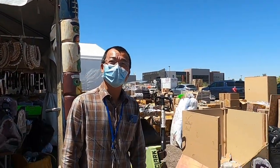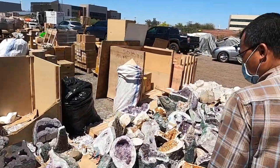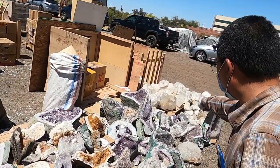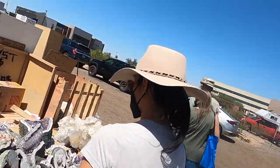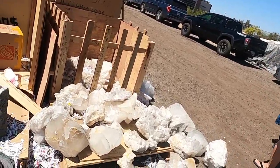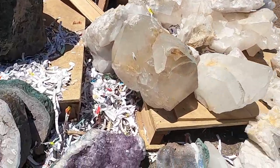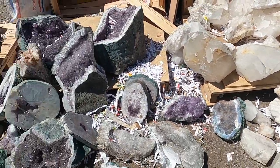Mr. Hong, which one's your favorite? Oh nice, the little one - I thought you'd like the big one, Mr. Hong. You have some good taste. Yeah, you're right, you can put it in your backpack and carry it with you.